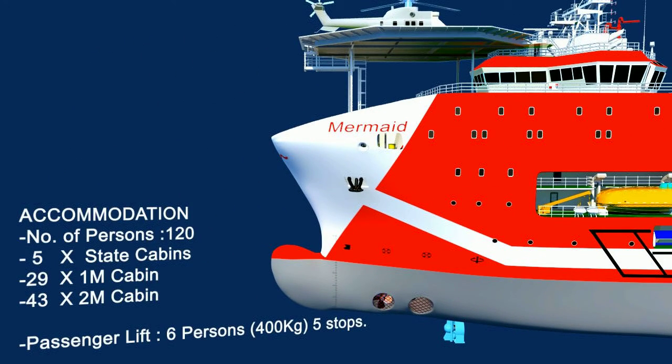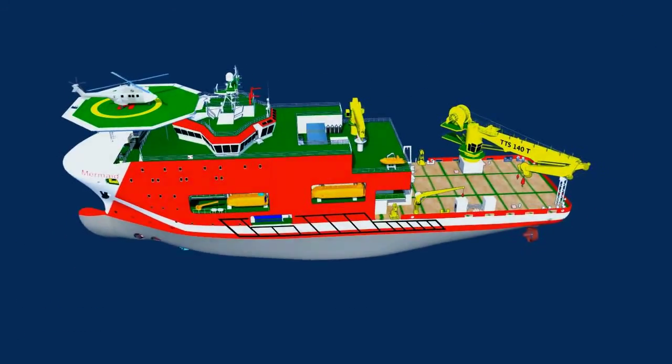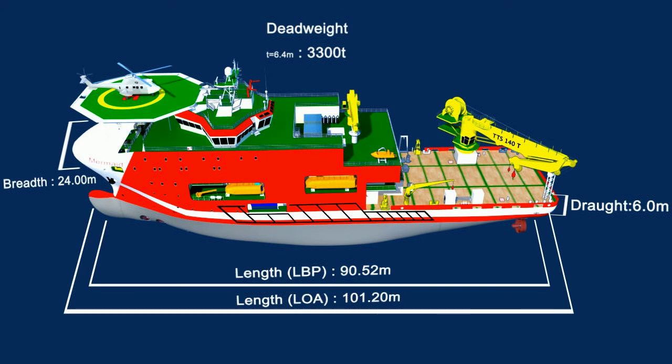This vessel is also fitted with a marine-type 6-person passenger lift. The overall length of the vessel is 101 meters, with a 24-meter beam, 6-meter draft, and capable of carrying a deadweight of 3,300 tons at 6.4-meter draft.